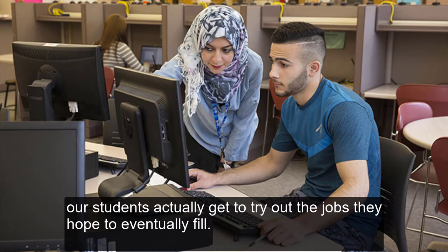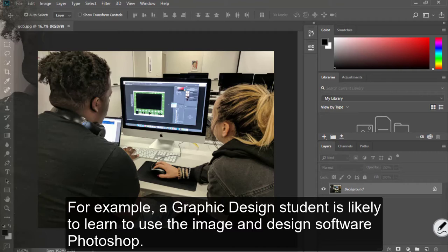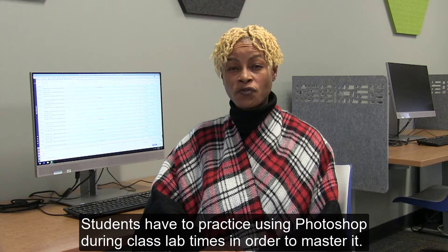Before our students get those positions, they are often required to practice their newly acquired skills inside classrooms or labs. For example, a graphic design student is likely to learn to use the image and design software Photoshop. Students have to practice using Photoshop during class lab times in order to master it.